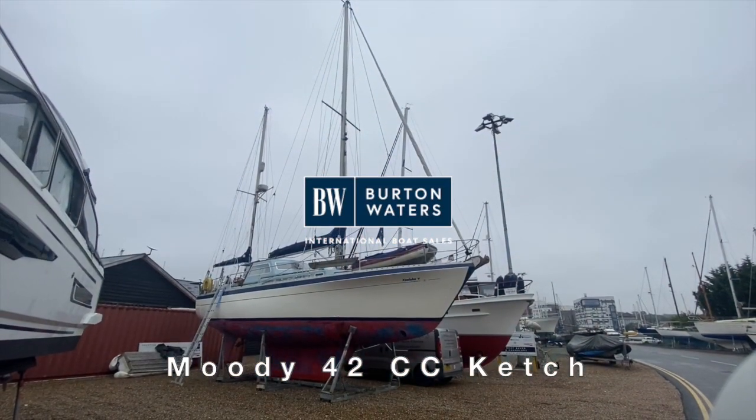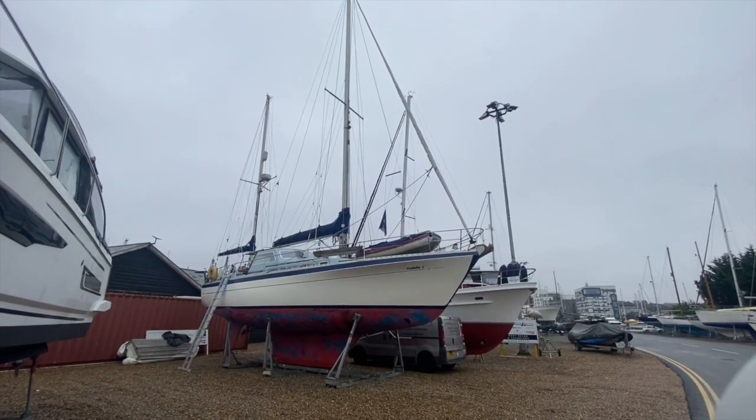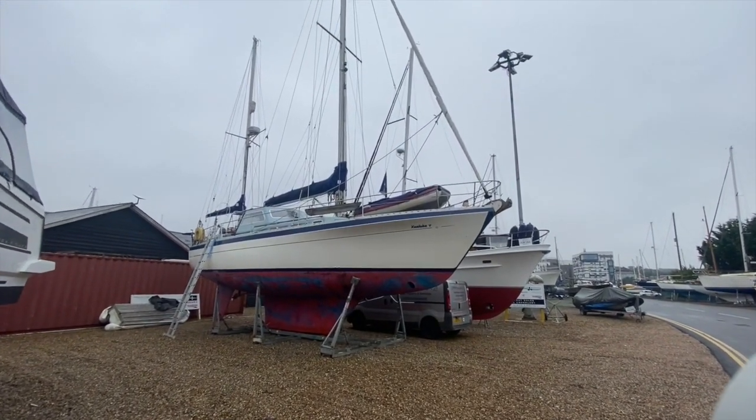Hi there, this is James from Birds and Waters Boat Sales. Just doing you a short walk-around video of the Moody 42 Centre Cockpit that we have here listed for sale.